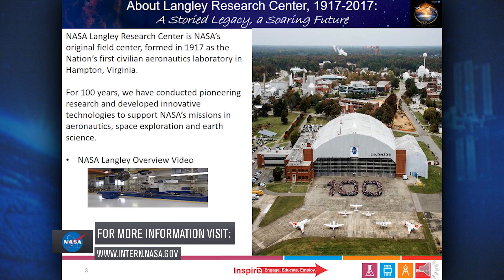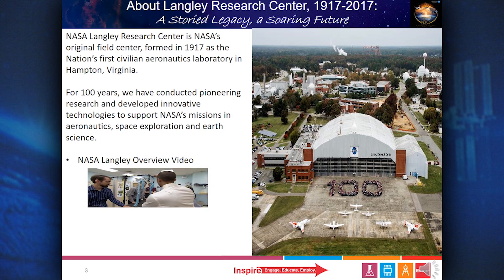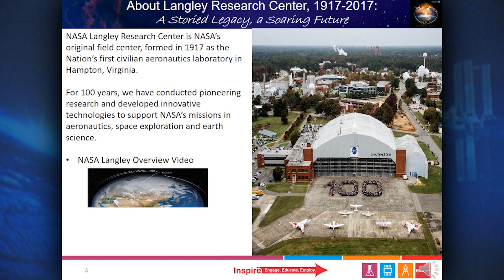At NASA Langley, robots are used to design lightweight, energy-efficient structures for air and spacecraft. Engineers design systems that allow small satellites to link themselves together to enable more flexible construction in space, and build instruments that monitor and track the recovery of the ozone layer from the International Space Station. Researchers also study how accurately clouds need to be measured from satellites to better understand how climate is changing, so smarter and more cost-effective decisions about climate change can be made.